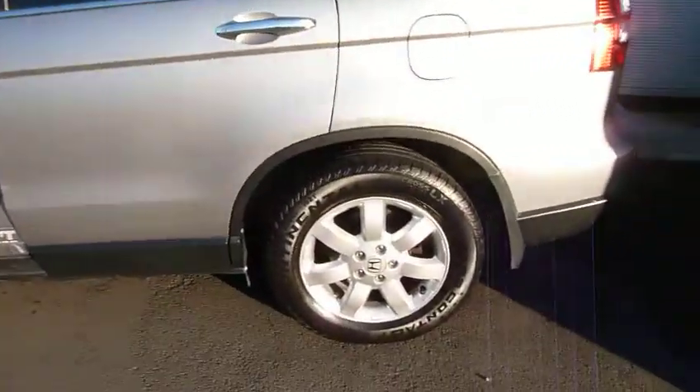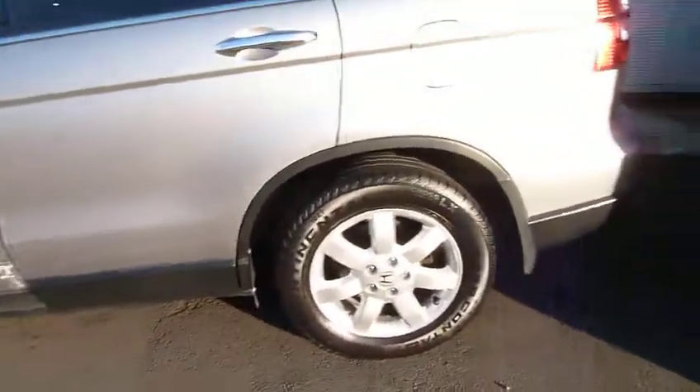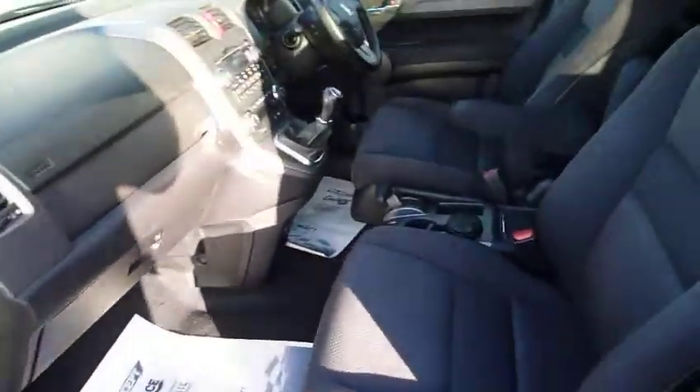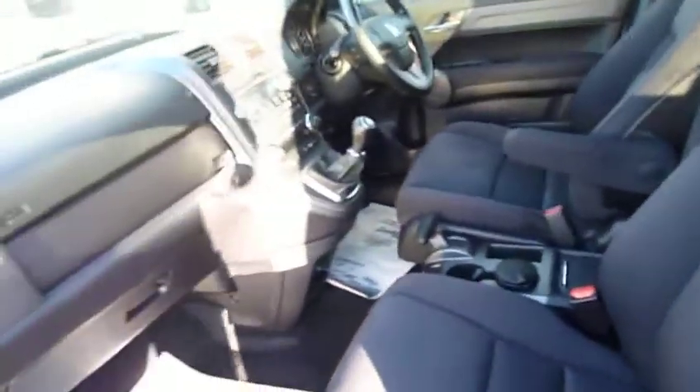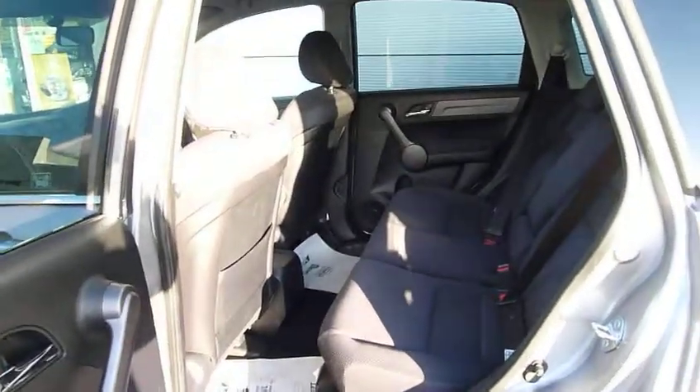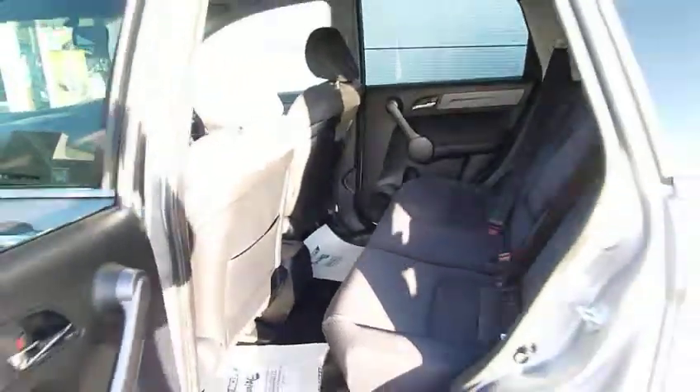Finished in metallic silver, 17-inch alloy wheels, all of them in very good condition, and black cloth interior. As with the CRV, it's a very versatile five-door family estate car, and a model that has done very well for Honda.